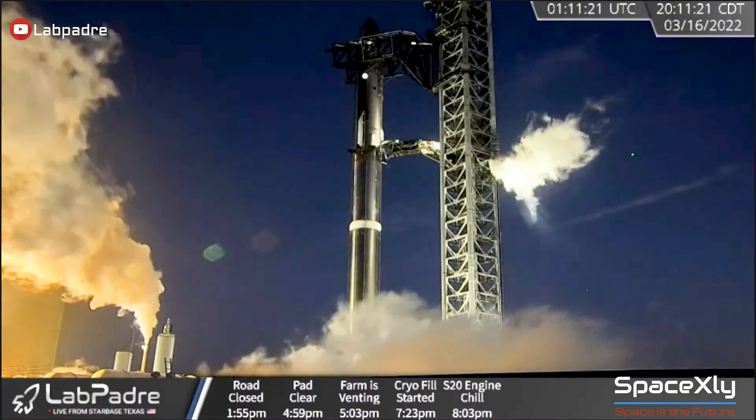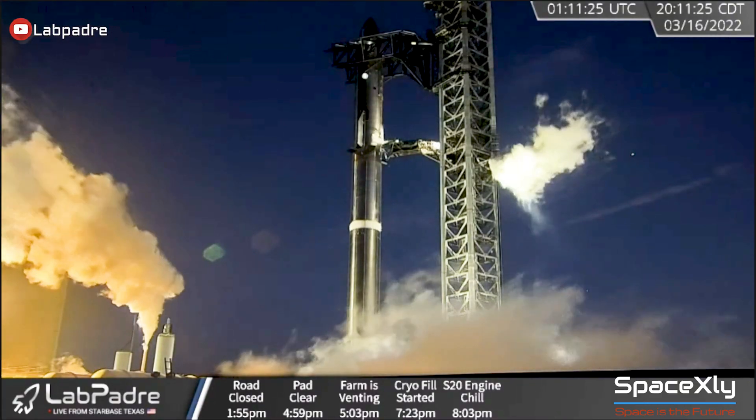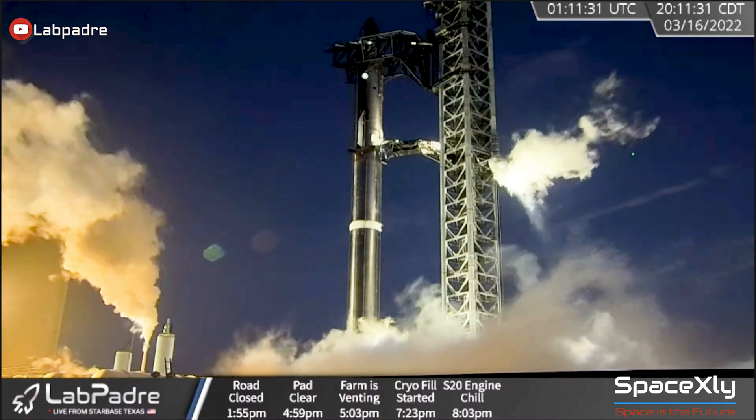During the test, we could see a lot of venting from the tank farm, integrated launch tower, launch mount, and both the ship and booster 4.